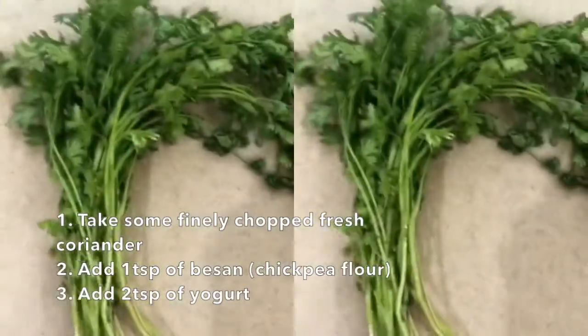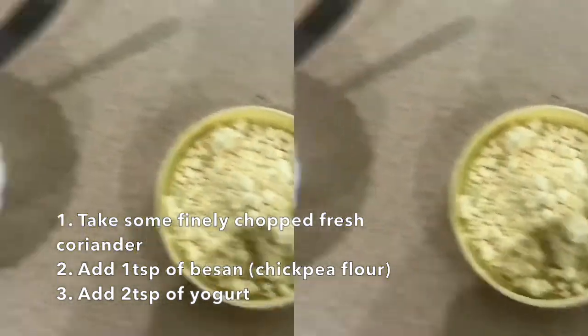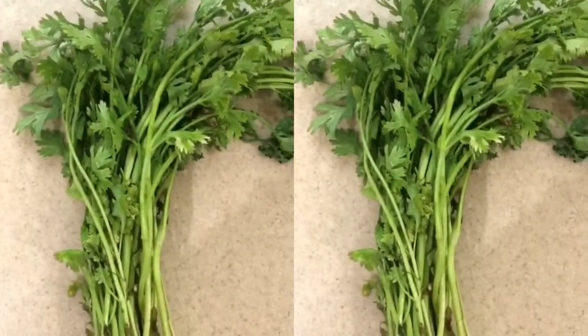So let's get started. We have three simple ingredients today: of course, the coriander, one spoon of besan, and two spoons of curd — all mixed together to form a paste.